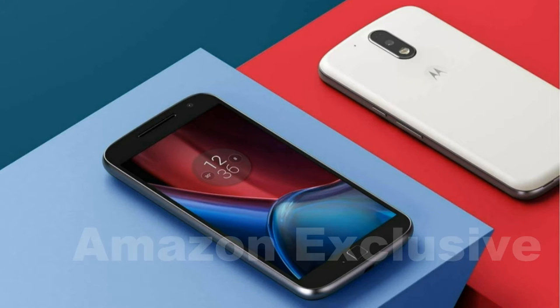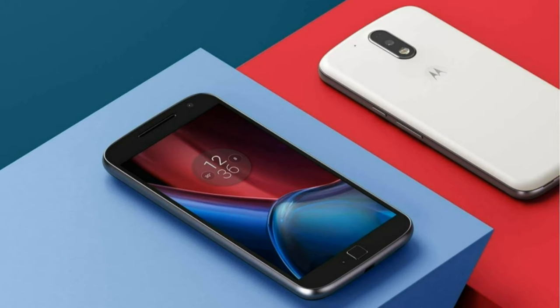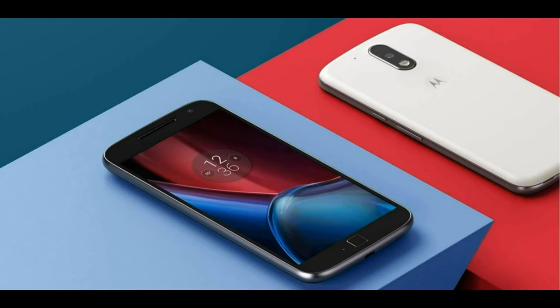Starting with the first fact, the Moto G4 and the Moto G4 Plus will be exclusive to Amazon India. The Moto G4 Plus will be available in 16GB and 32GB variants, and the Moto G4 will also be available in a 16GB variant. Both Moto G4 and Moto G4 Plus come in two color variants: white and black.